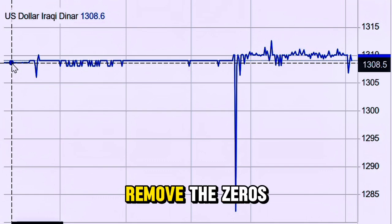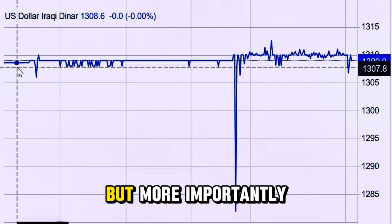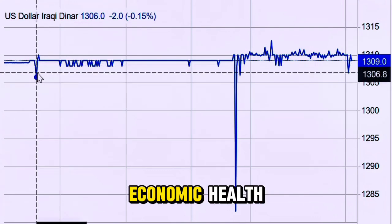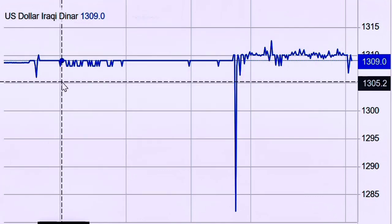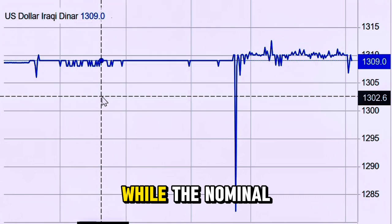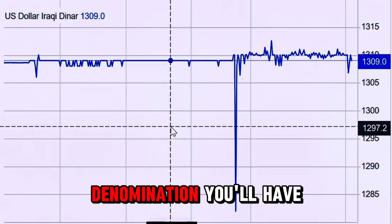Now, why does Iraq want to remove the zeros? It's not just for cosmetic reasons, though that's part of it. A currency with so many zeros can be a headache for accounting, leading to errors in calculations. But more importantly, removing the zeros can help restore confidence in the economy. When a currency looks inflated, it reflects negatively on the country's economic health. By removing those zeros, the government aims to signal that the country is moving towards stability. While the nominal value of the currency changes, its purchasing power stays the same. So if you have 1,000 dinars today, after the re-denomination you'll have 1 dinar.